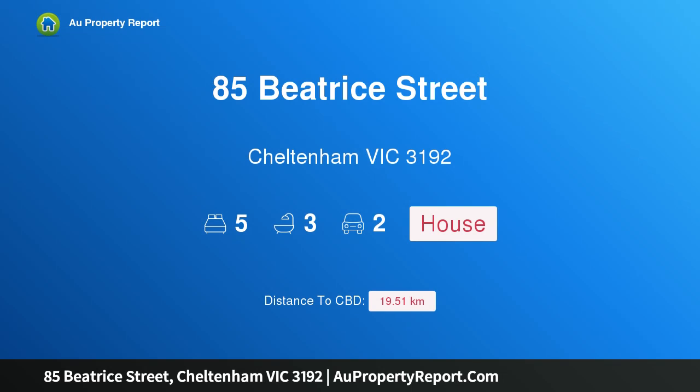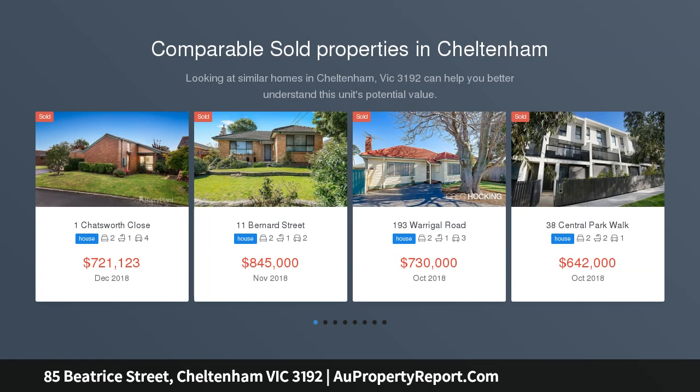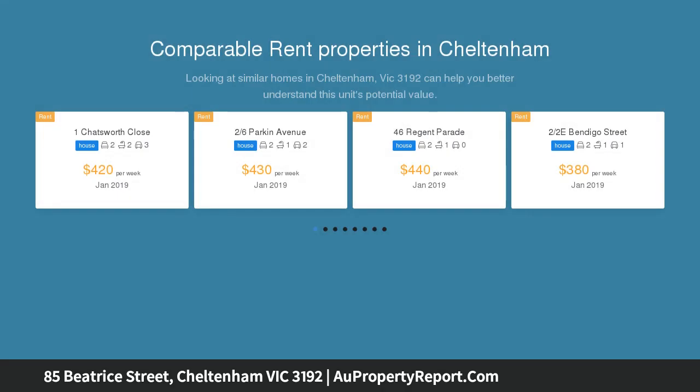Hi, I am glad to introduce property 85 Beatrice Street, Cheltenham, Victoria 3192. Grand contemporary class and endless entertaining — beautifully designed and thoughtfully conceived, this immense five-bedroom home is crafted to perfection, maximizing space over two expansive levels.